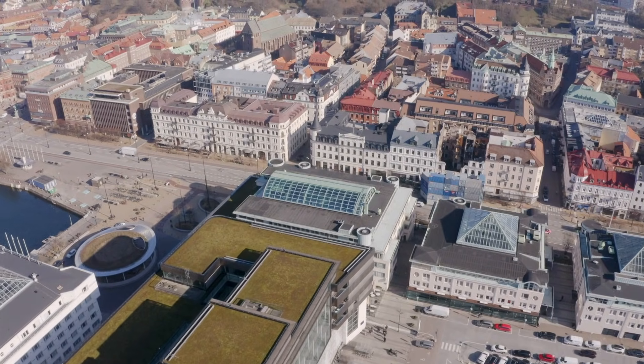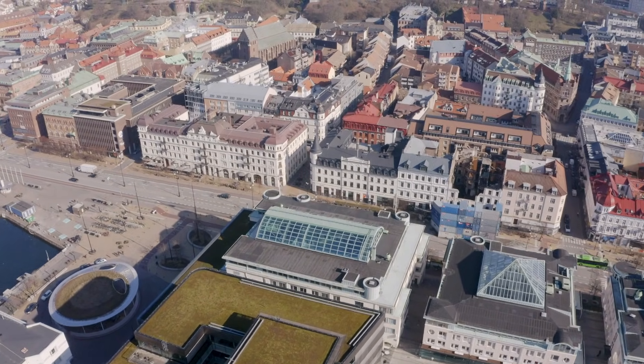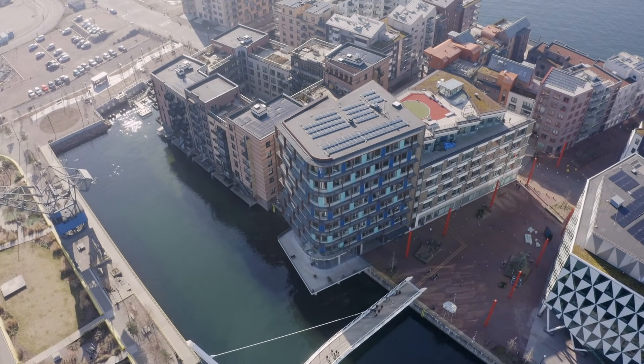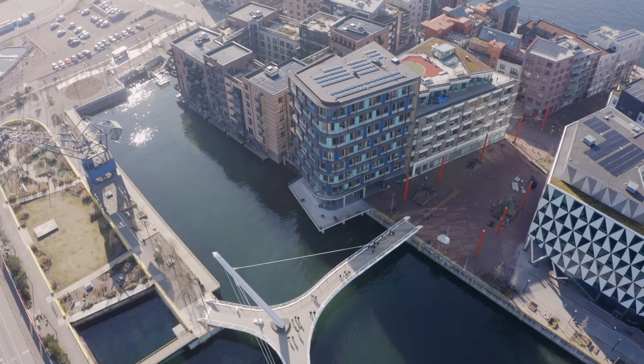This city is one of the most sustainable cities we have in Europe. It has come so far with all that you can do with renewable energy and recycling.